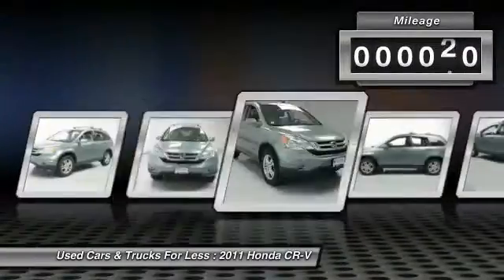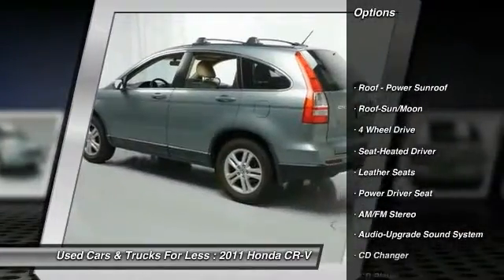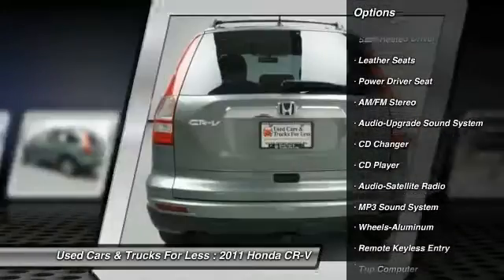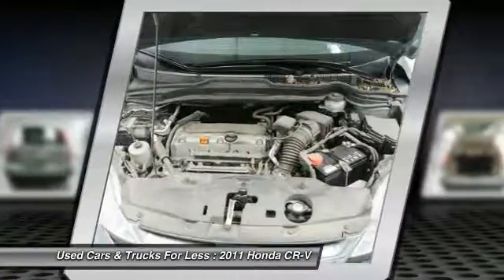This vehicle has less than 60,000 miles. Here are some of this vehicle's great options: anti-lock braking system, traction control, CD changer, four-wheel drive, moonroof, air conditioning, power steering, aluminum wheels, cruise control, floor mats. Your new ride is just a phone call away.